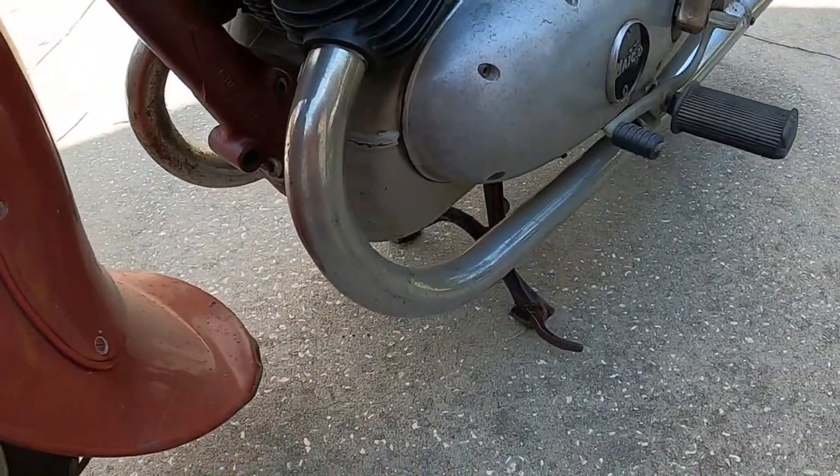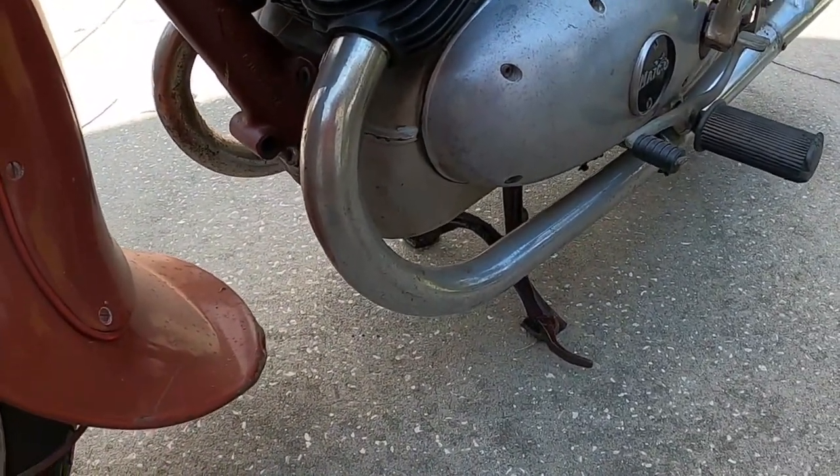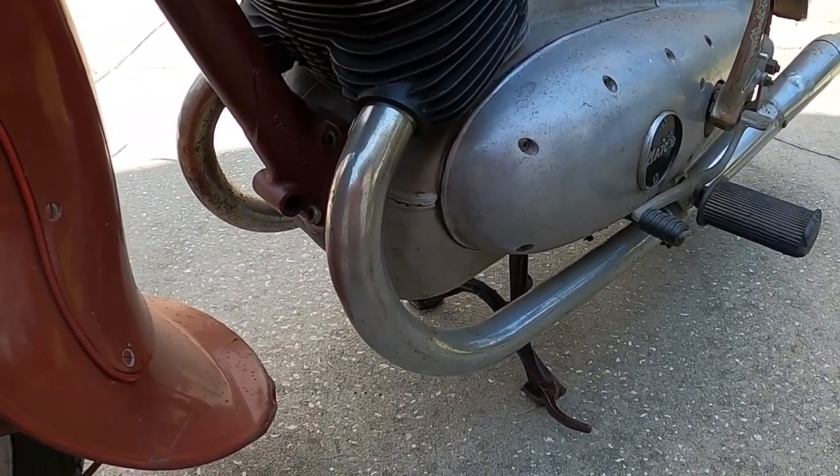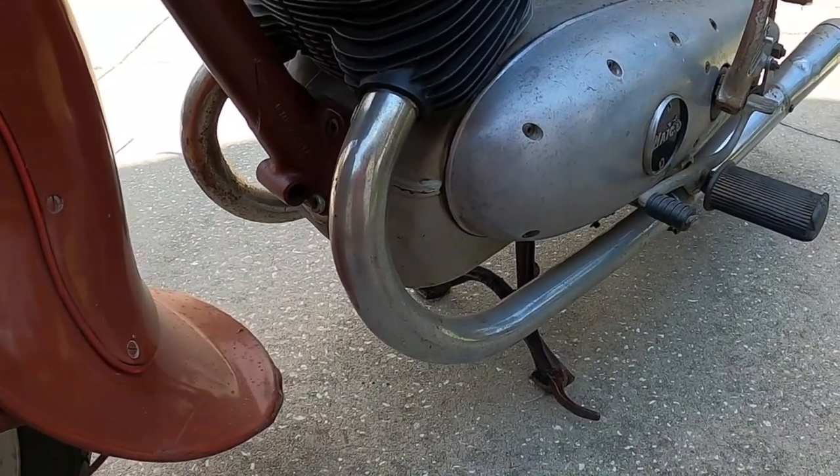Horizontally split engine cases — the Japanese didn't start doing that until the 70s, I think.